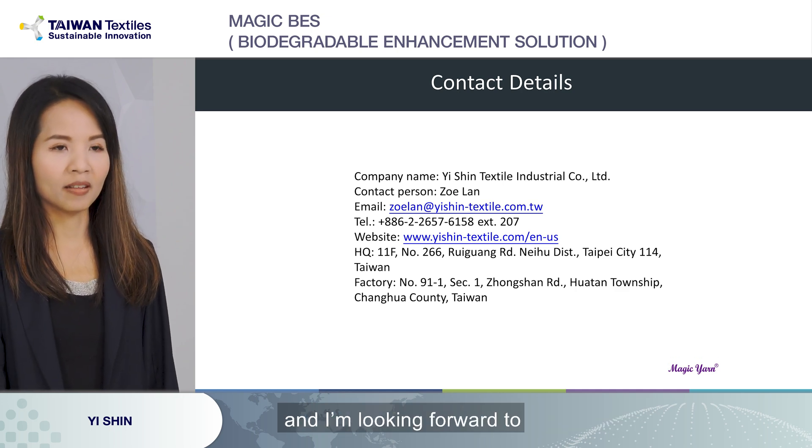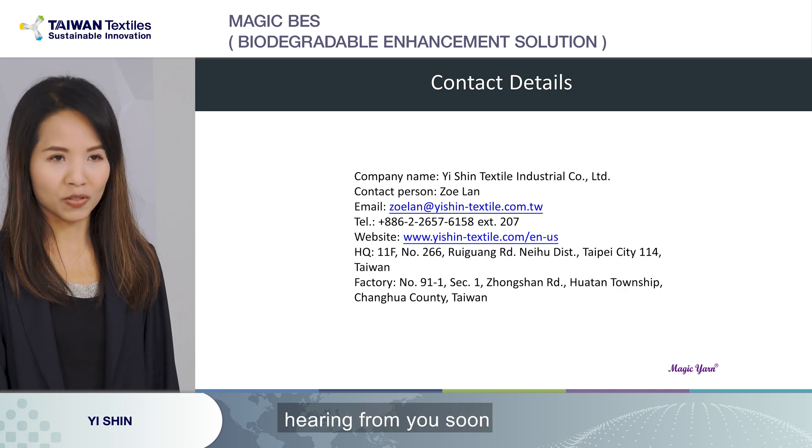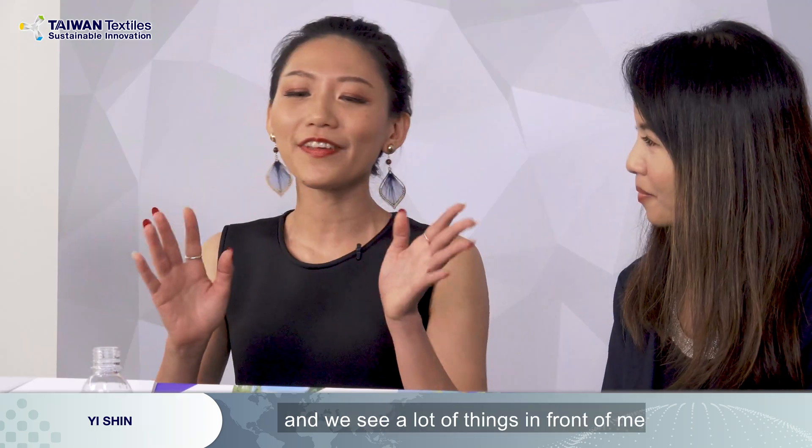Thank you very much for your time, and I'm looking forward to hearing from you soon. Thank you. Hello, Zoe. Hi, Evan. Thank you for your great presentation. And we see a lot of things in front of us — could you introduce them?